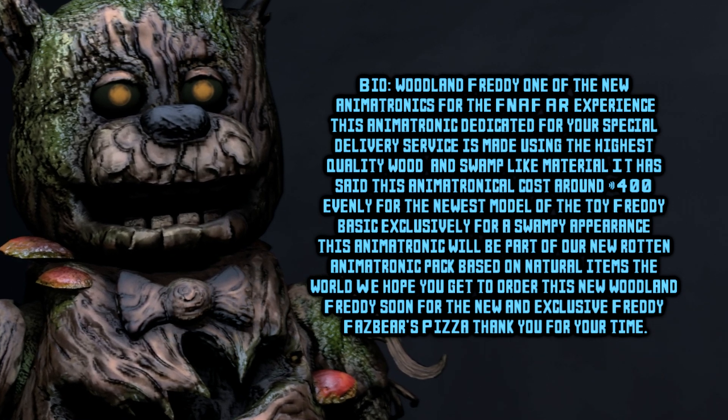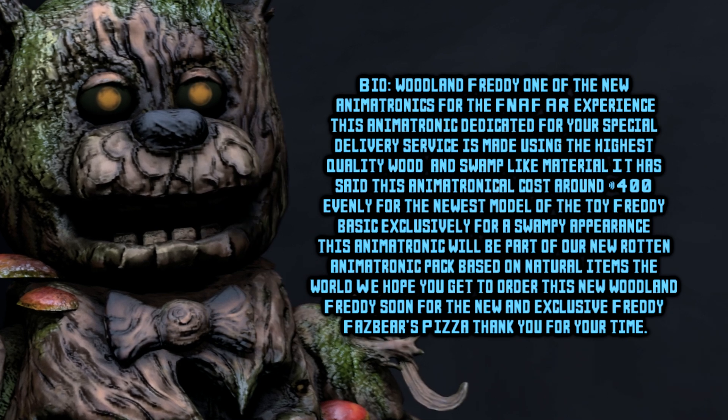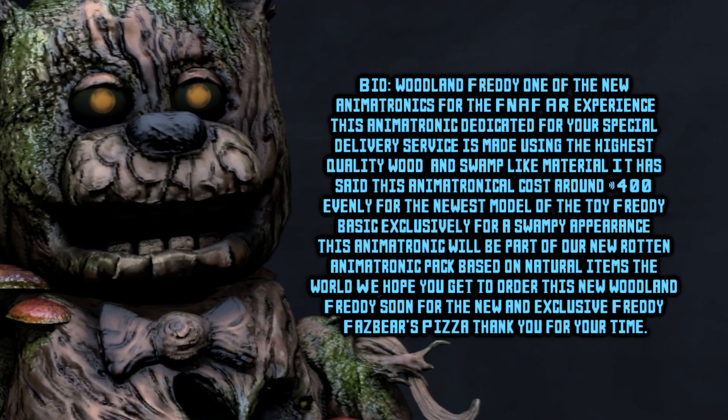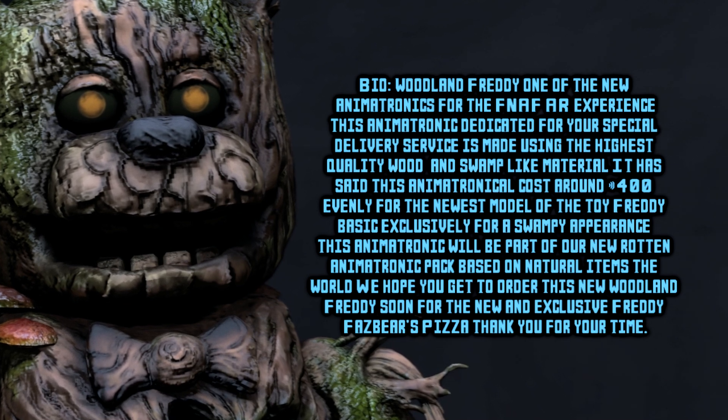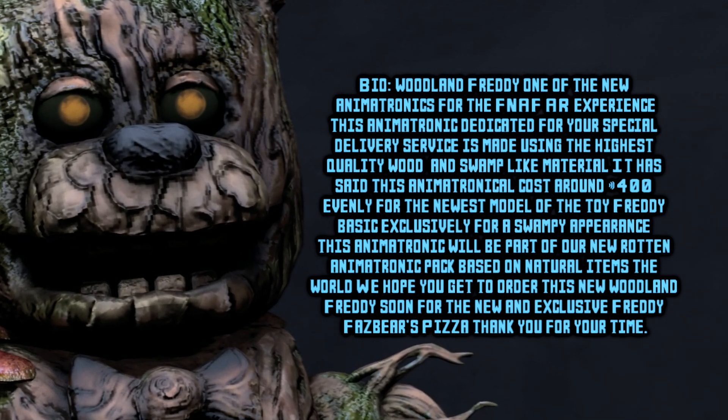This animatronic will be part of our new Rotten Animatronic Pack based on natural items of the world. We hope to get a new order for this Woodland Freddy soon for the new and exclusive Freddy Fazbear's Pizzeria. Thank you for your time as we continue to manage and deliver to you the best quality animatronics that you might get. Thank you.